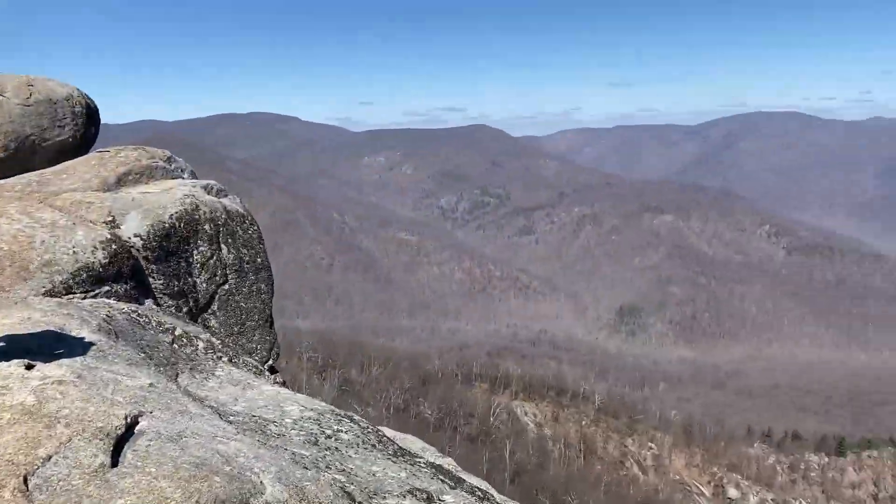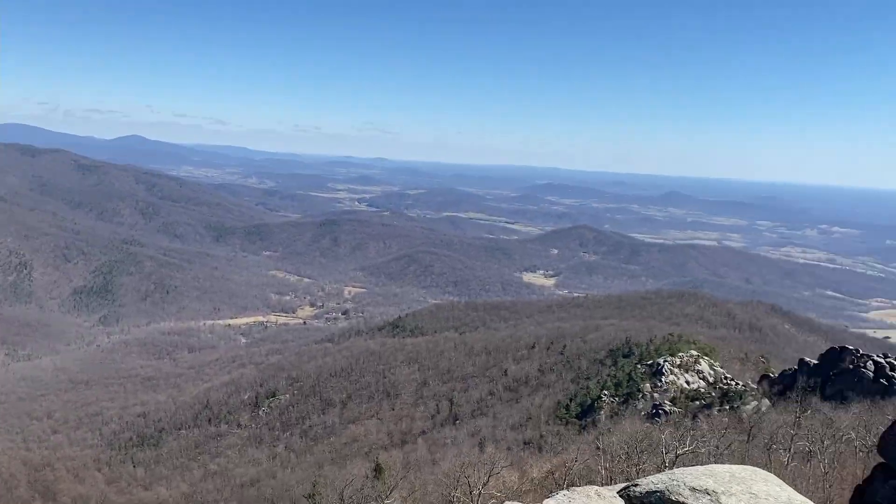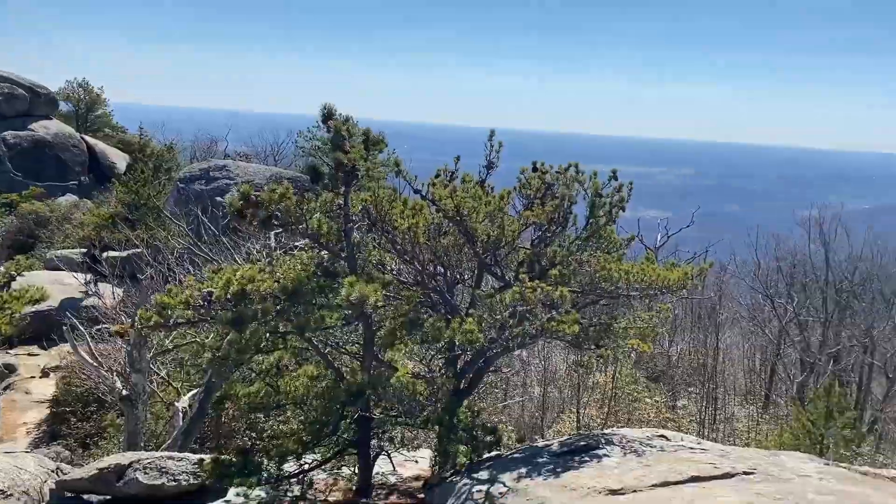We made it! It was so worth it. It's so nice up here.